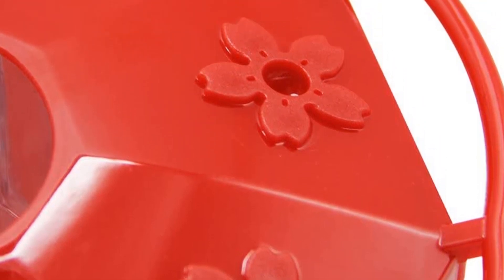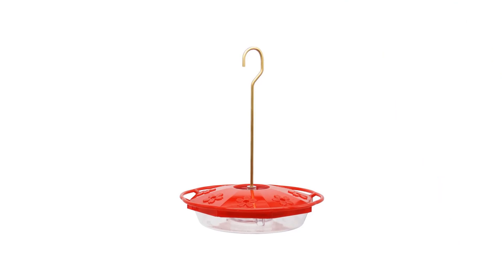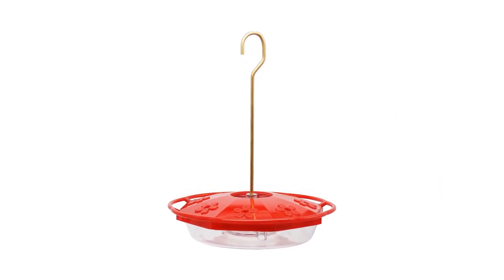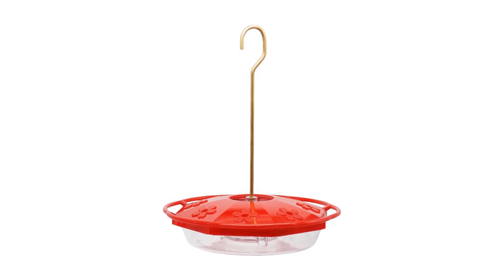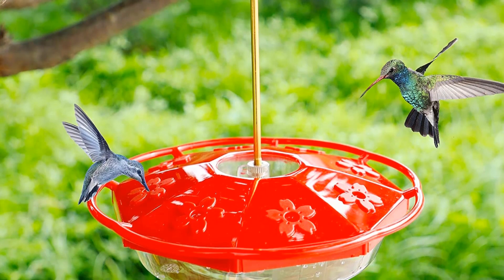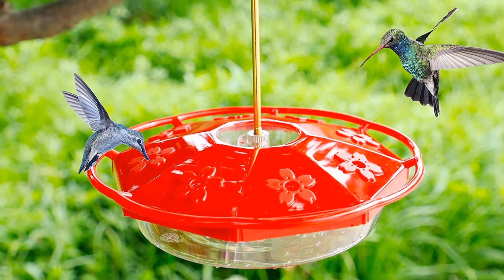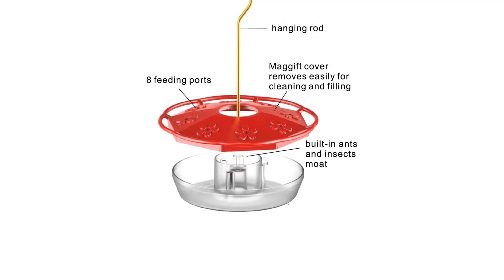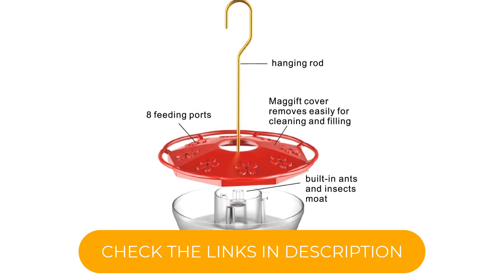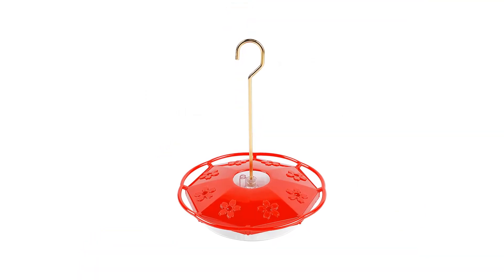Since the nectar is stored beneath the feeding ports, there is no positive pressure to push droplets of sugar water out of the feeder, helping to keep wasps away. To fill or clean the feeder, simply unscrew the metal hanger and the red lid, and the clear plastic nectar basin detaches. It's incredibly easy to use, and hummingbirds seem to prefer this feeder to the Perky Pet antique glass option. You must keep this feeder at least half full for the birds to access the nectar, meaning you have to use 6 ounces of every batch of nectar you make.